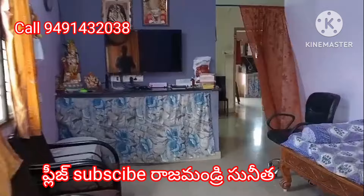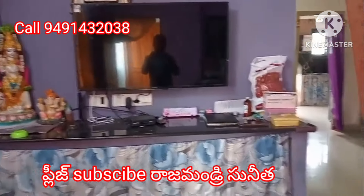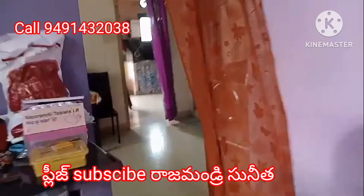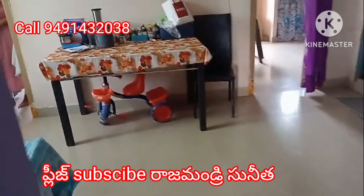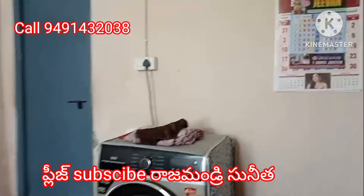We have an apartment for sale with generator, lift, and car parking. It is a double bedroom hall apartment in a full residential area.